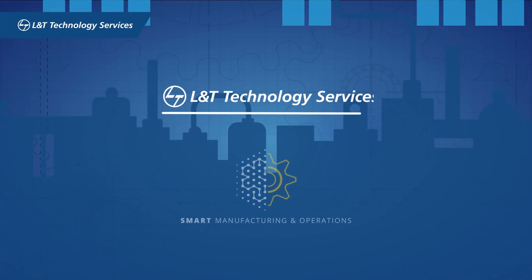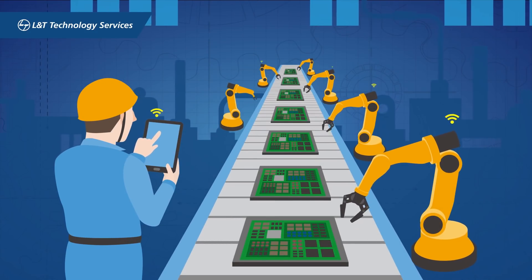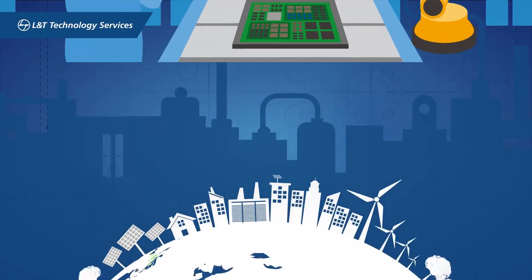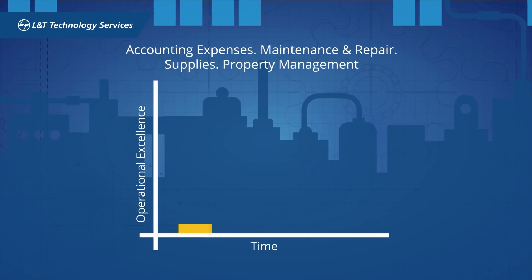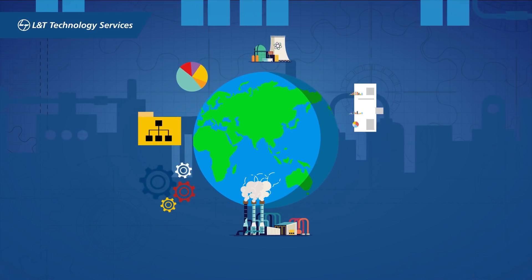At L&T Technology Services, we believe in smart manufacturing. We take complete care of your plants with our specialized solutions for plant engineering. Using discipline engineering, we improve plant sustainability and optimize operational expenditure with a focus towards layout optimization and lean design principles.